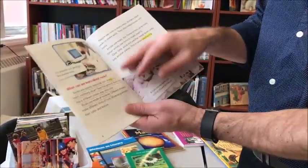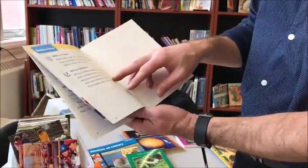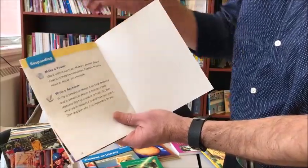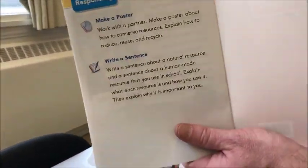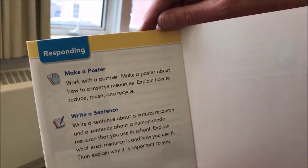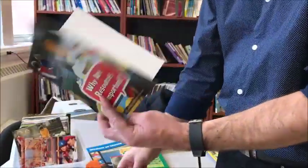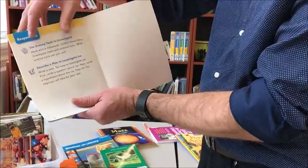These are little leveled readers all around science and engineering themes. At the end of the book, you have little questions and little projects for the students to do. Based on the book, students can either be asked to make a poster or write a sentence. Each book is different, but they all have similar themes.